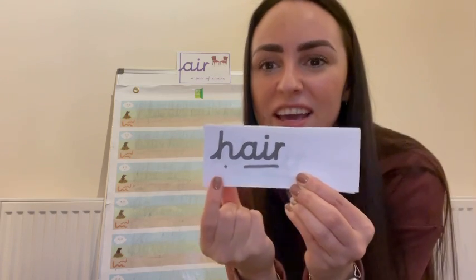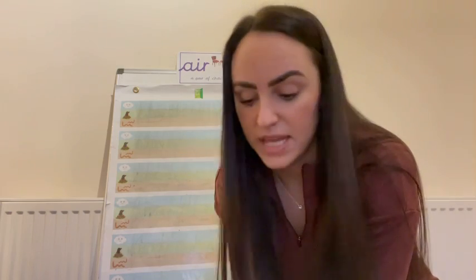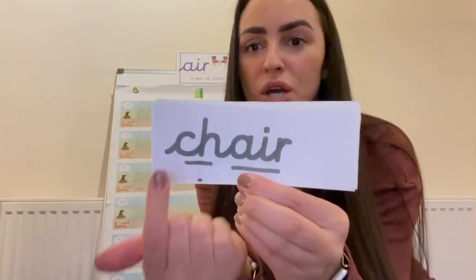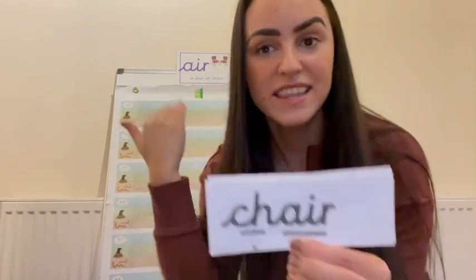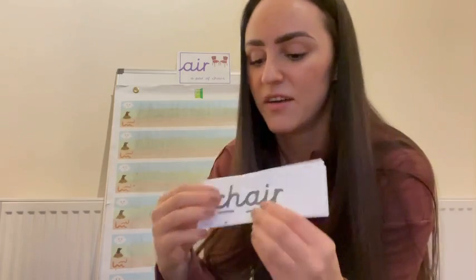Will you read with me? Off we go. Air — and again, air. Hair — like hair. Maybe you could put 'hair' in a sentence. Hair. I don't want to cut my hair, or hair is brown. Can you put hair in a sentence? Let's try the next one — off we go. Ch... air — and again, ch... air. Chair! Like in the rhyme — I am sitting on a chair, or a pair of chairs. Fabulous!